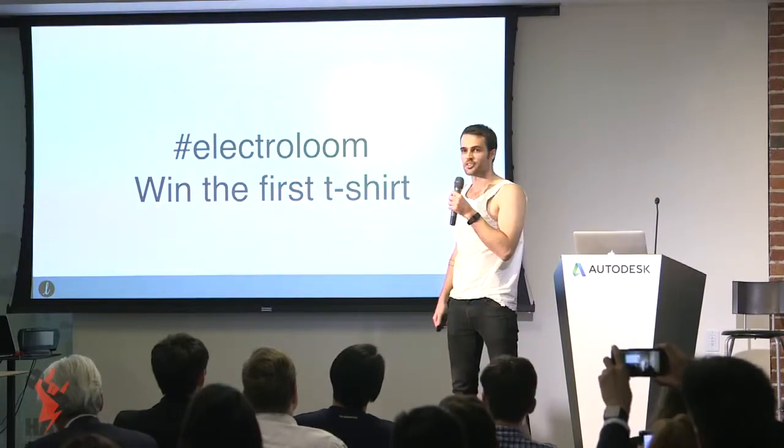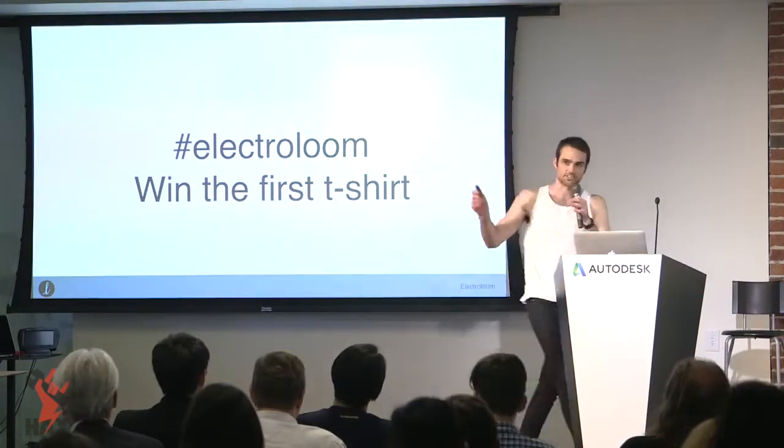We'll see you on May 14th for our Kickstarter. Thank you very much.